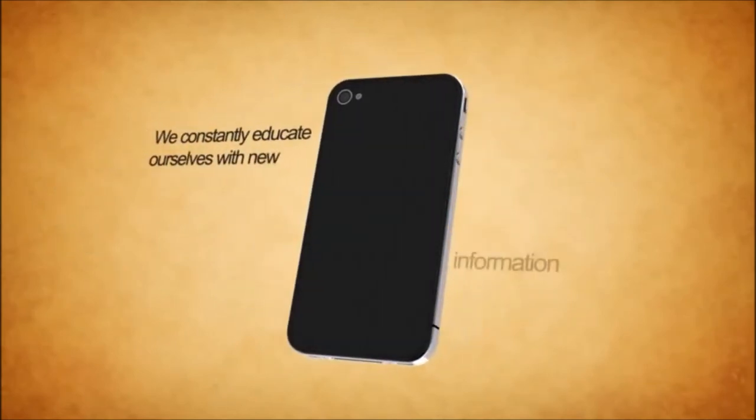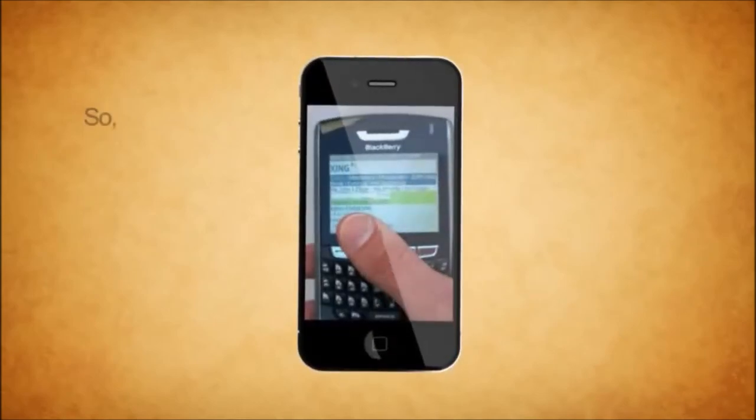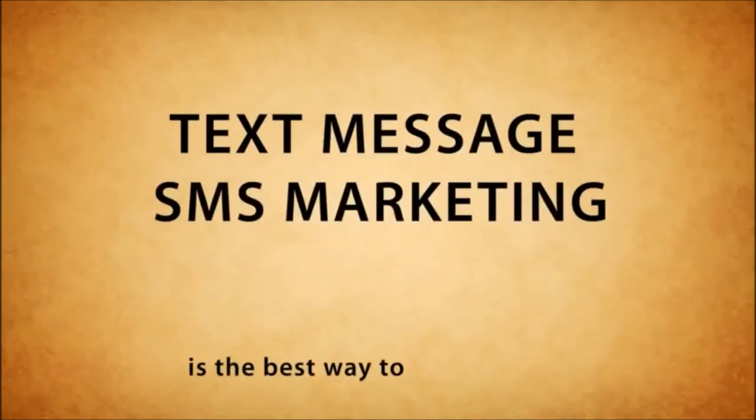We develop strategies to help any business generate leads, customers, sales, and client retention. We constantly educate ourselves with new information and technology as soon as they surface. Contact us today for a free consultation and see why text message SMS marketing is the best way to reach people.